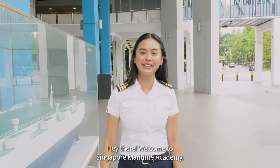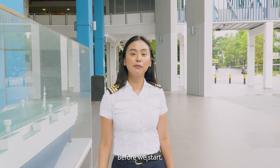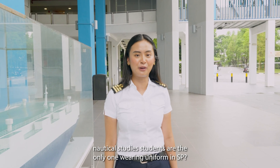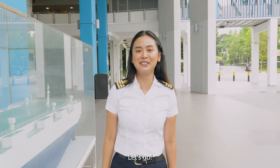Hey there! Welcome to Singapore Marine Time Academy. I'm Sahira, alumnus of Diploma in Nautical Study. Before we start, did you know that Nautical Study students are the only ones wearing uniform in SP? Now, ready to see what being a Nautical Study student is all about? Let's go!